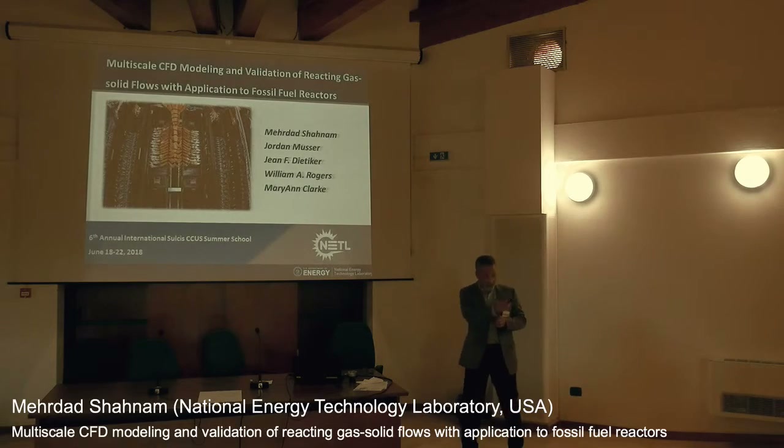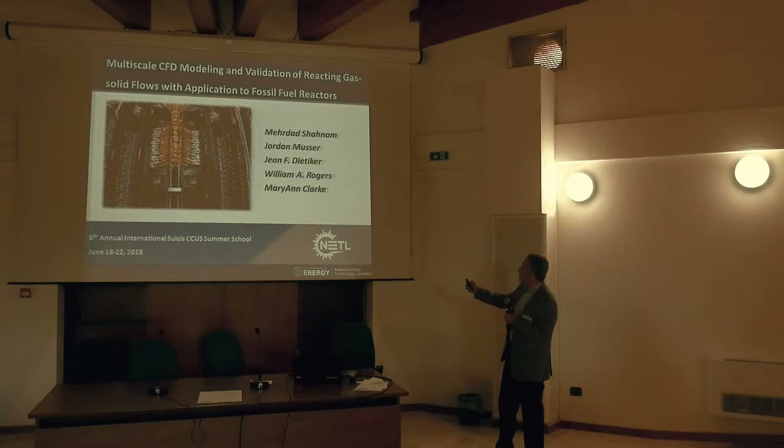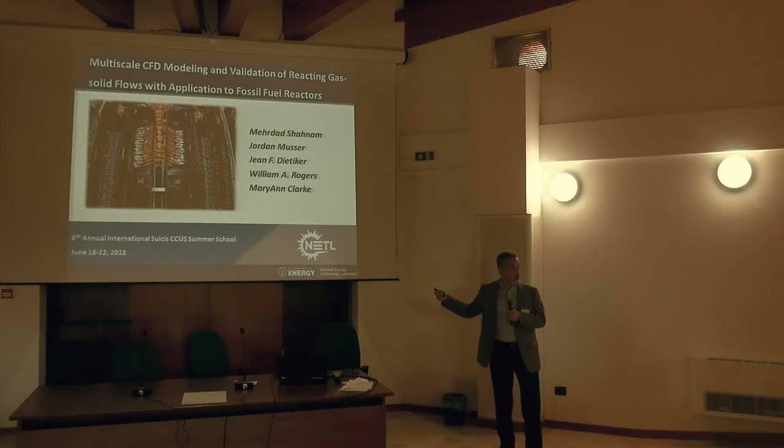Thank you for the introduction. I'd like to acknowledge my colleagues from NETM, though I have to stress that this is all my work.